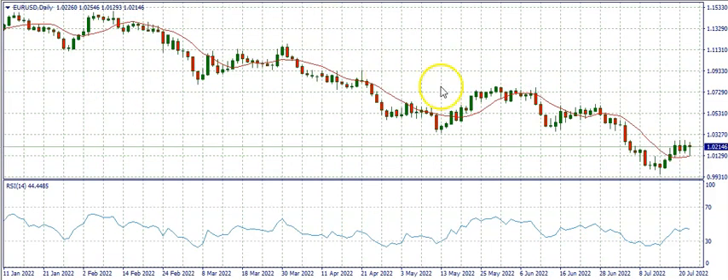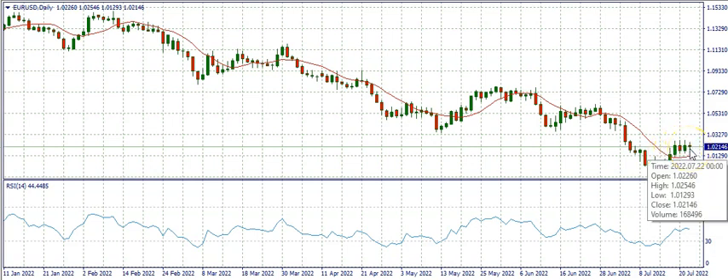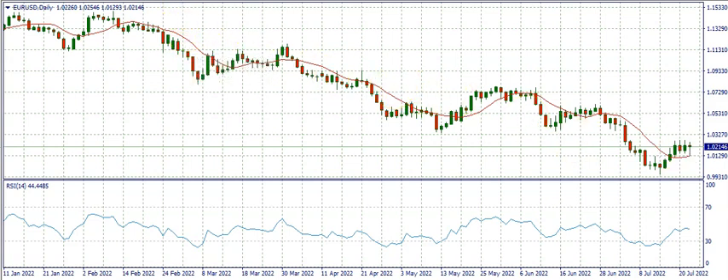Then on the daily timeframe we got to the oversold region. The market started buying and we had the 10-period simple moving average cross over the candlestick, which is a bullish entry trigger. Then the market ended as a doji on Friday. The last four candlesticks from last week on the daily timeframe closed above the 10-period simple moving average, which is a sign that the bulls are in the market.